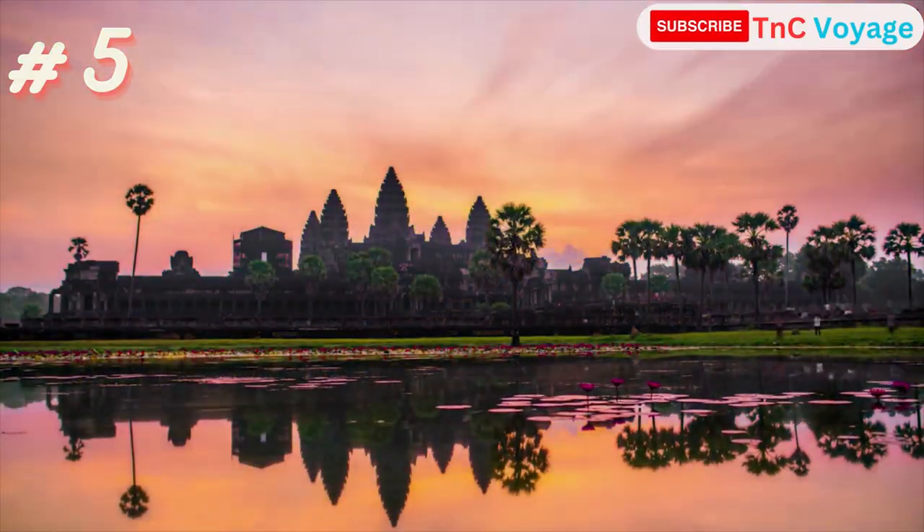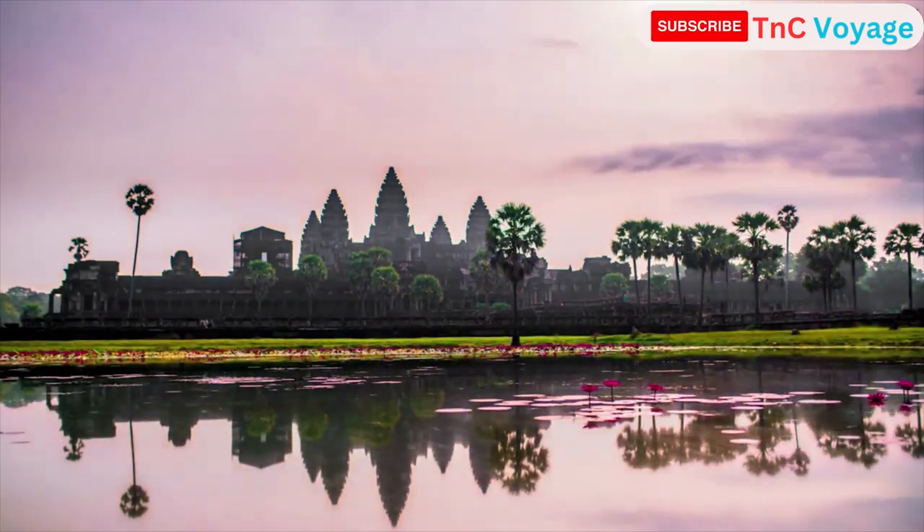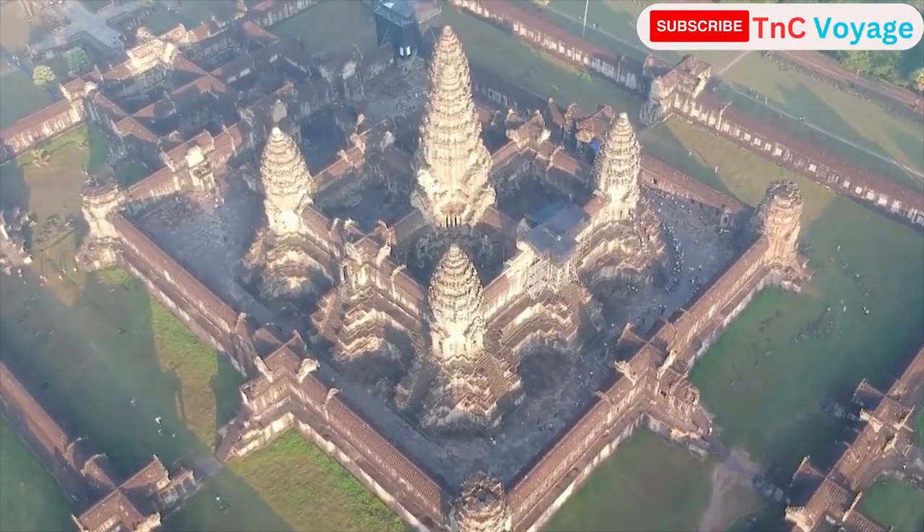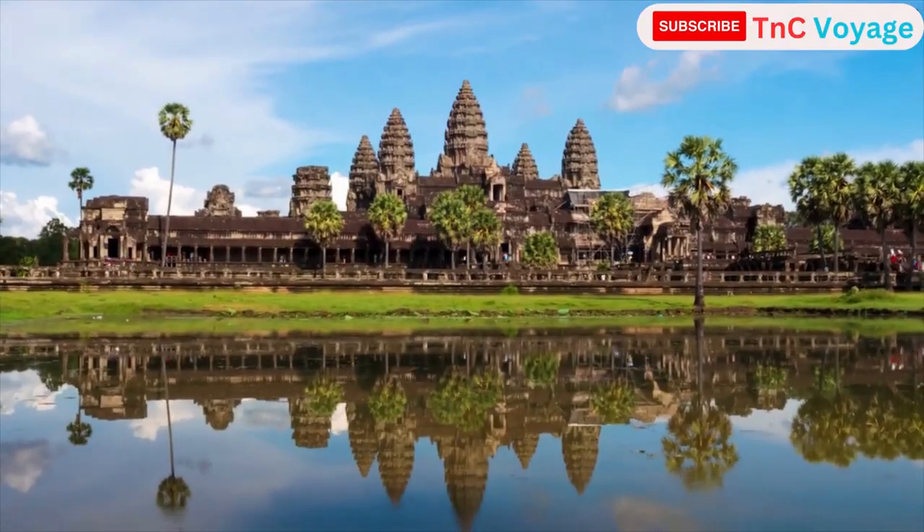Angkor Wat is a remarkable ancient temple in Cambodia, known for its intricate carvings and grand structures, representing a rich history and cultural significance.